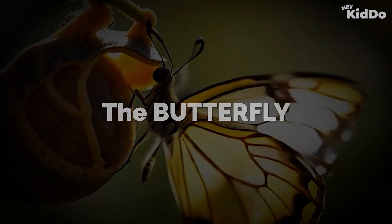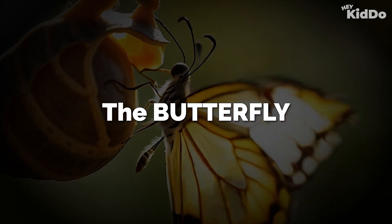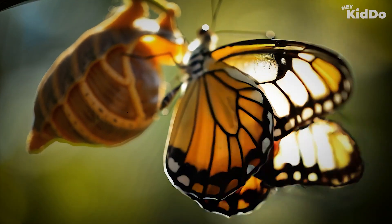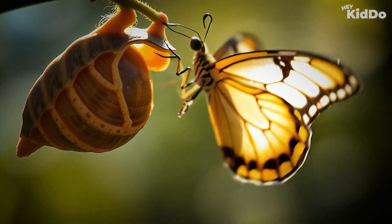After many days, the chrysalis breaks open. Out comes a beautiful butterfly. It spreads its wings and lets them dry. Then it flies away to find flowers.